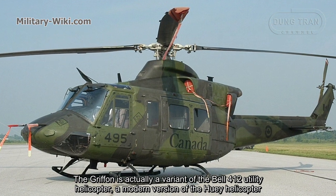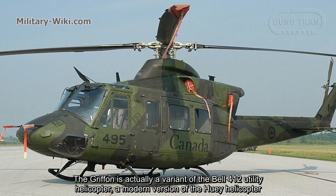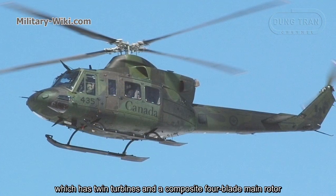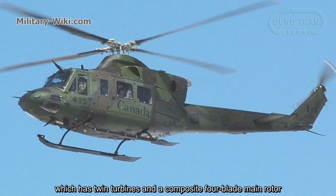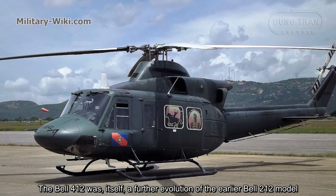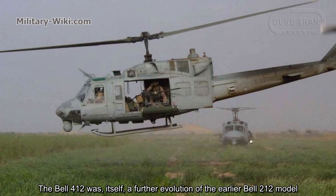The Griffin is actually a variant of the Bell 412 utility helicopter, a modern version of the Huey helicopter, which has twin turbines and a composite four-blade main rotor. The Bell 412 was itself a further evolution of the early Bell 212 model.